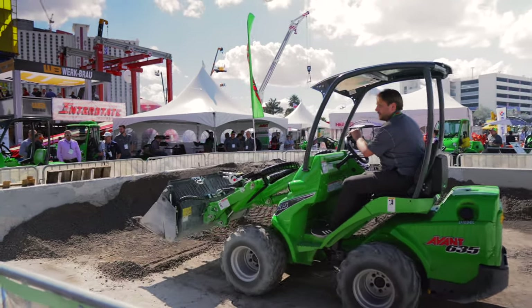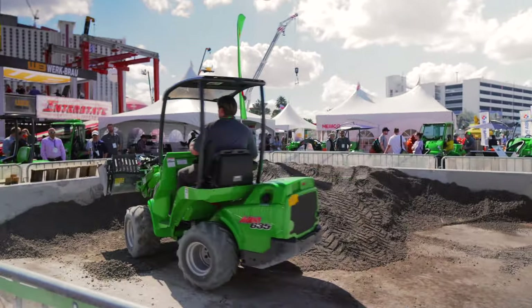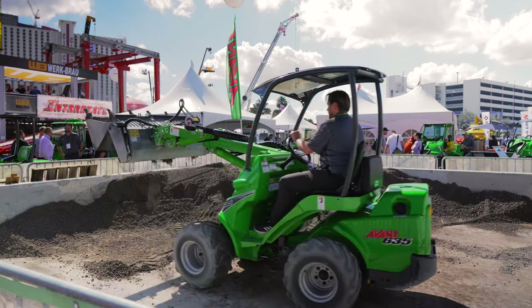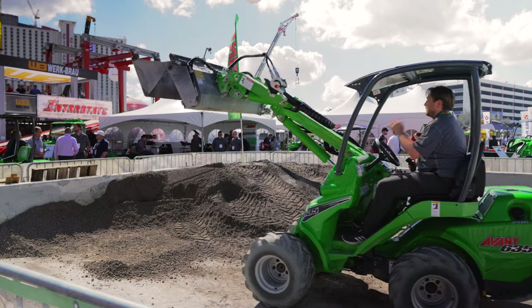Right off the bat, it's pretty clear that this is not your typical compact wheel loader. And maybe you're aware of Avant — maybe you've seen these machines before, whether it be in passing at a trade show.